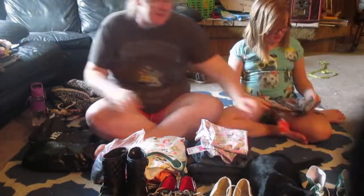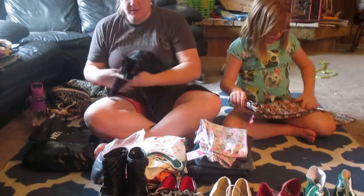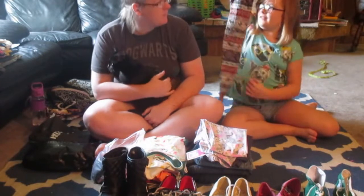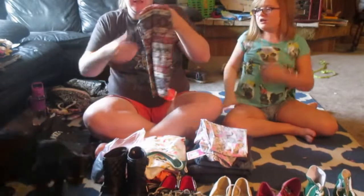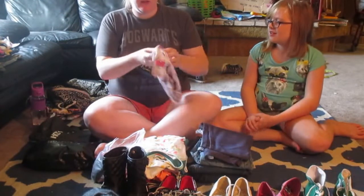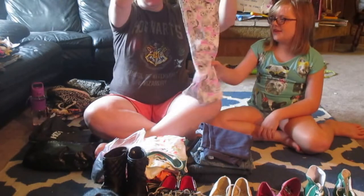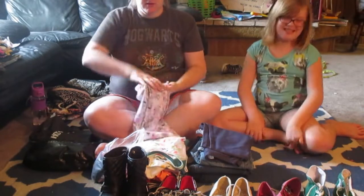Moving on to leggings. The first pair we have is really cute and these are the softest leggings. We got these from Burlington for $6, which I feel like they should have been more than that because they were so soft. The next pair of leggings we got from Target and they have really cute gray cats on them with a pink background — it's cute.